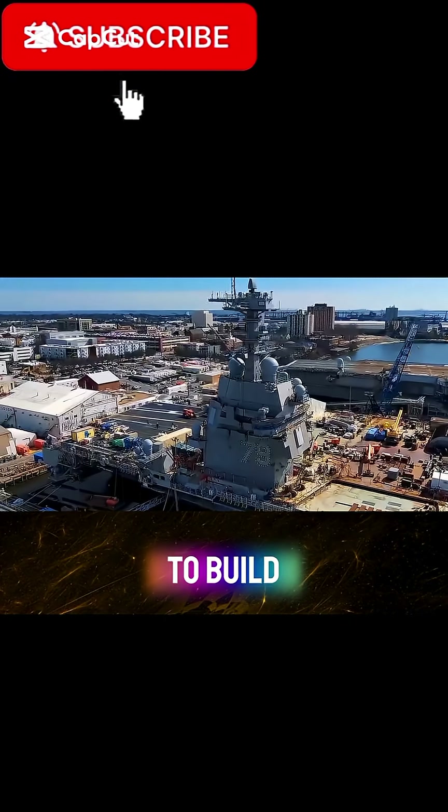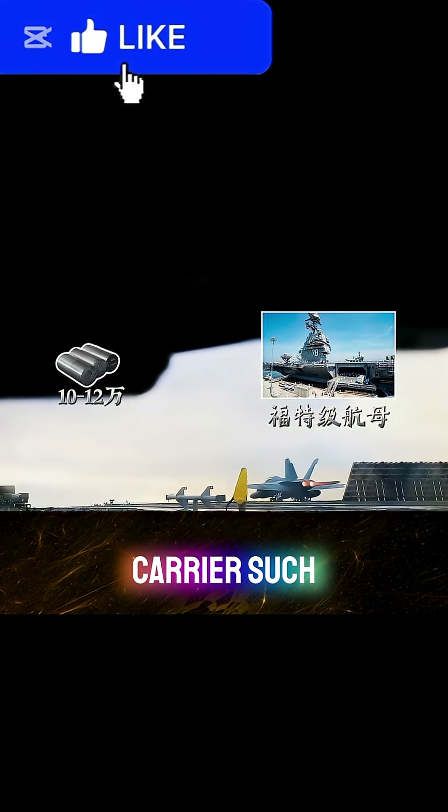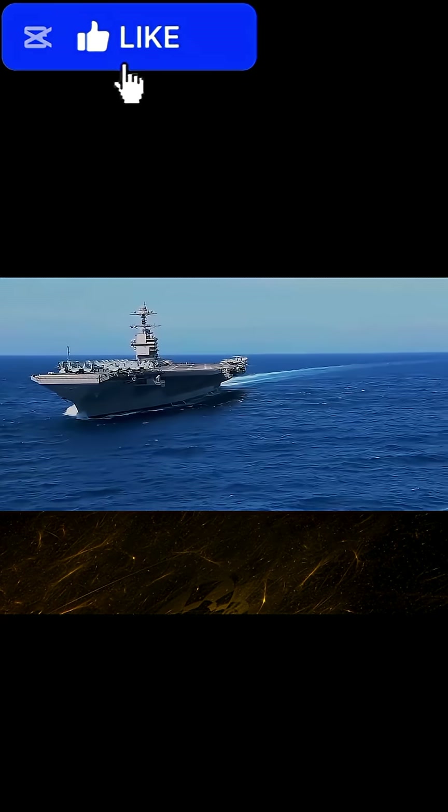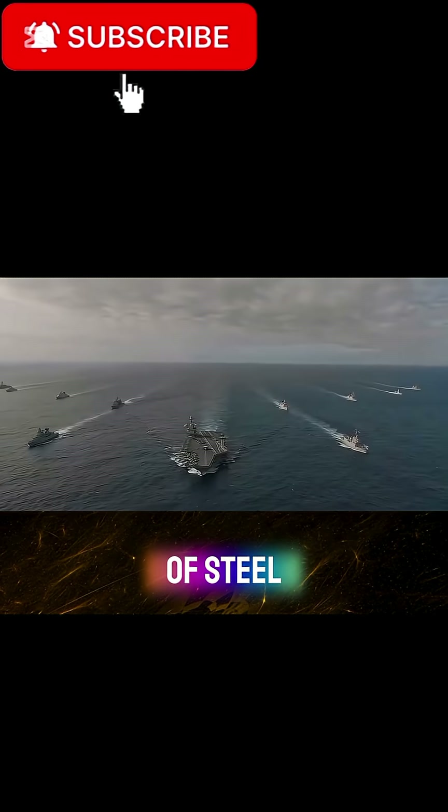How many tons of steel do you need to build an aircraft carrier? For a large nuclear-powered aircraft carrier, such as the U.S. Ford, you have to use 100,000 to 120,000 tons of steel.